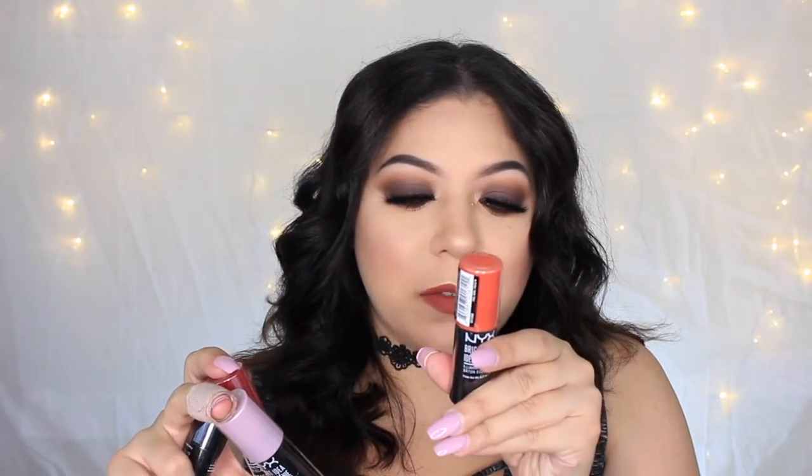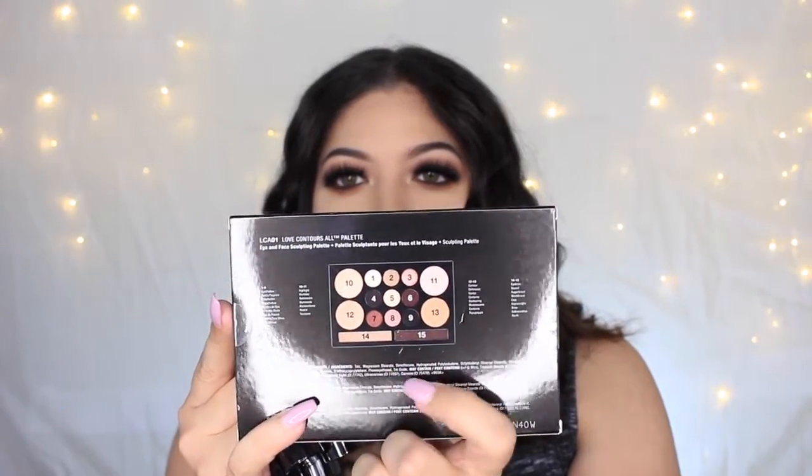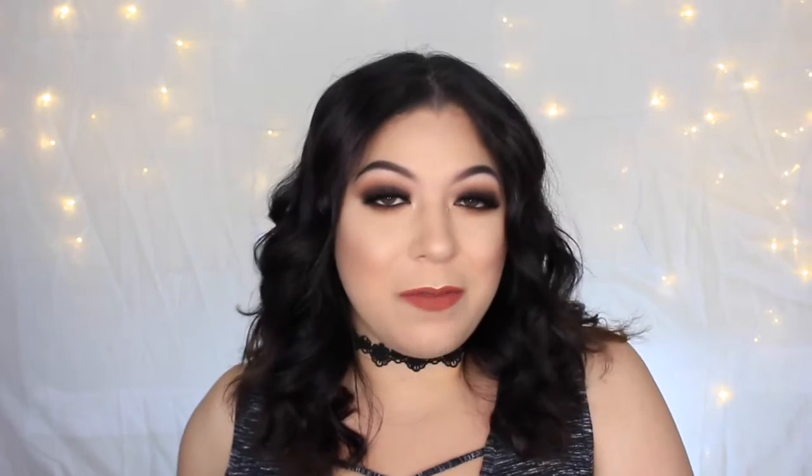Next we got the Tarte Tartiste Clay Paint Liner — I've tried this before and I really like it, full size. From NYX Cosmetics we got four jumbo shades of their Bright Idea Illuminating Sticks: Sandy Glow, Brick Red Blaze, Lavender Lust, and Coralicious. They also gave us the Love Contours All Eyeshadow and Face Palette, which has two bronzers, two highlighters, eyeshadows, and brow products. Lucky for you guys, I got another one, so it'll be going in a giveaway! I'm really excited to try this — possibly do a makeup tutorial, let me know if you'd like to see that.